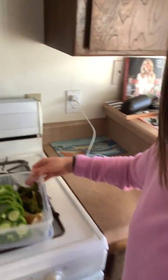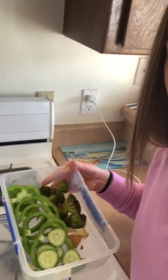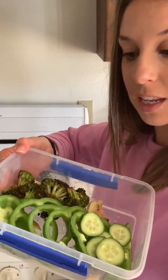Lastly, I've got some cut up vegetables and some roasted broccoli. I do this all the time because I want to make sure I have a snack I can grab and go and have some vegetables throughout the week.